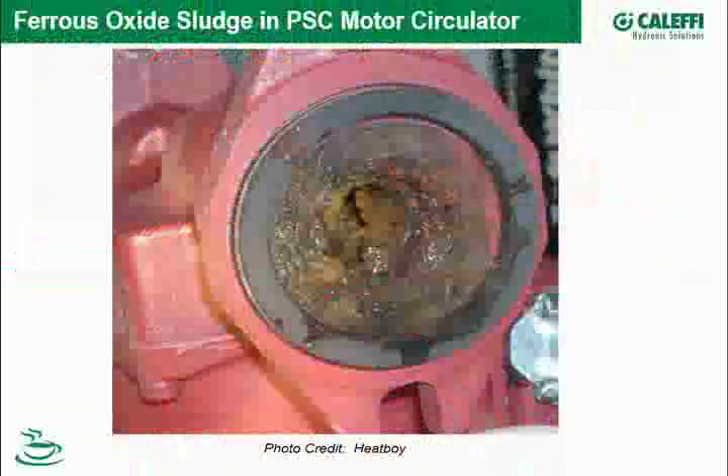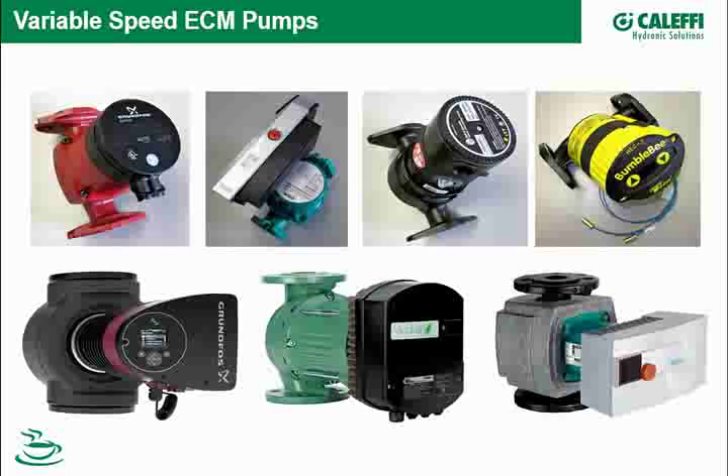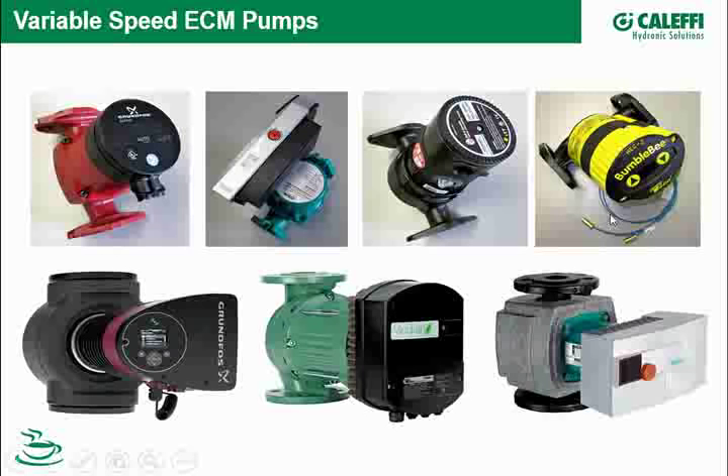Here's a picture of a volute in a permanent split capacitor type standard pump. Pumps — or circulators, more aptly — require special attention, especially the high-efficiency ECM or smart pumps, which have become more and more common. These pumps don't consume much power compared to a standard permanent split capacitor pump, and they're smart, allowing very sophisticated performance control in your system.